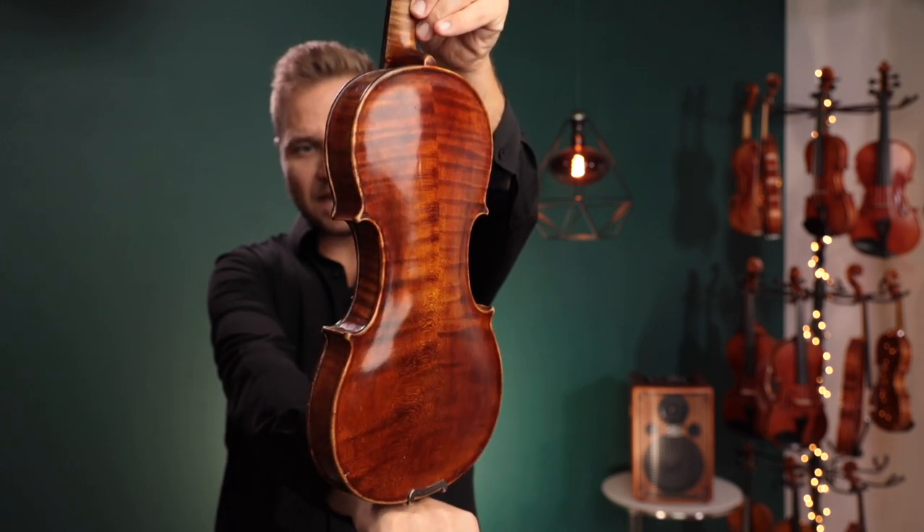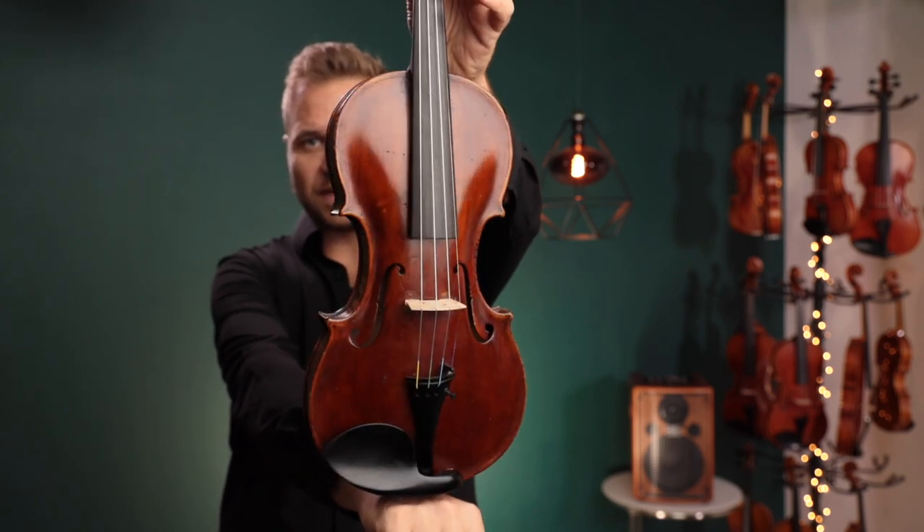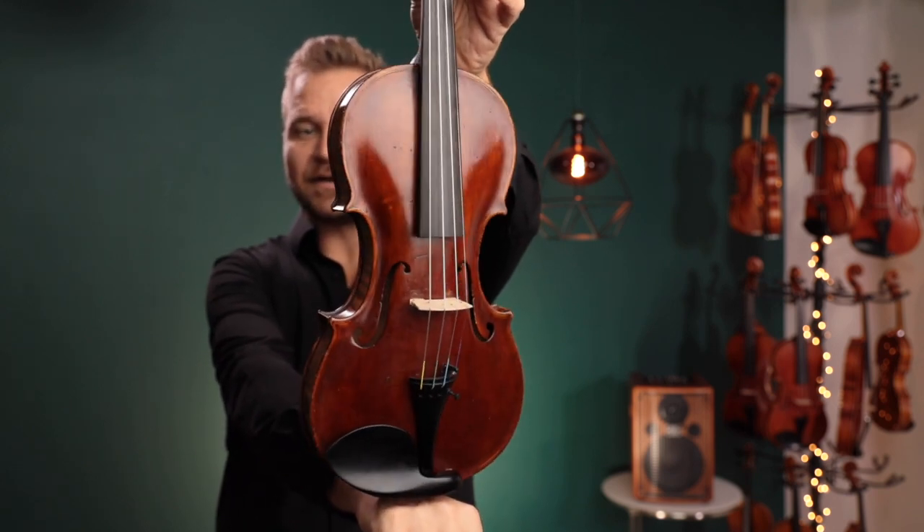Our head luthier, Andres Bilva, has made a new bass bar, did a new setup. Also, we graduated some of the top plate. It's sounding amazing.